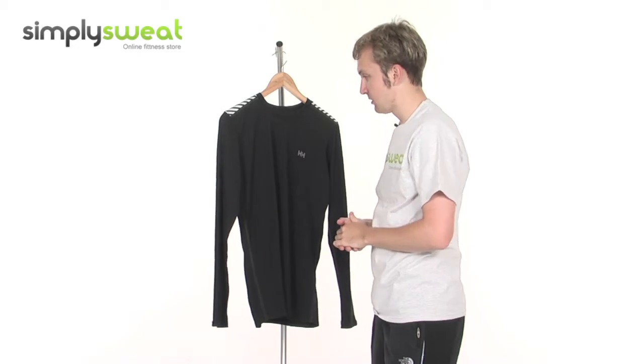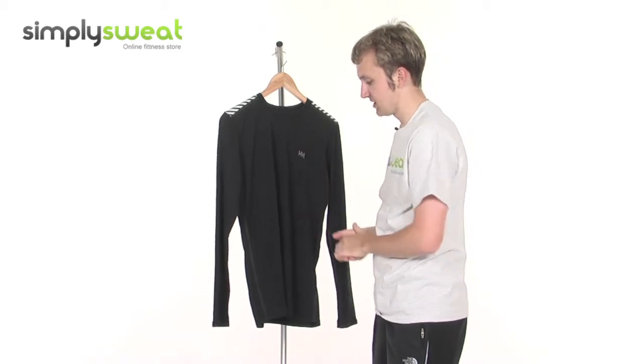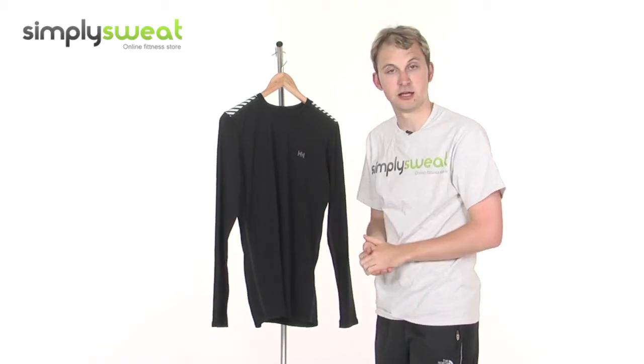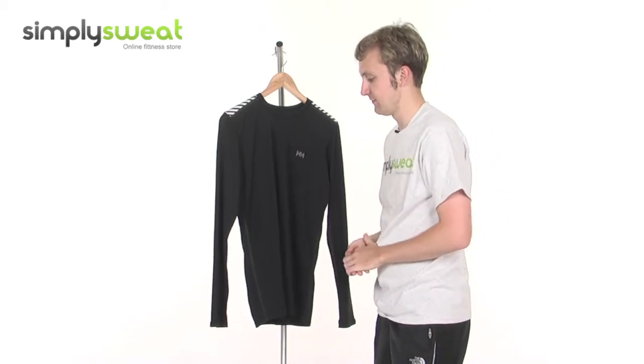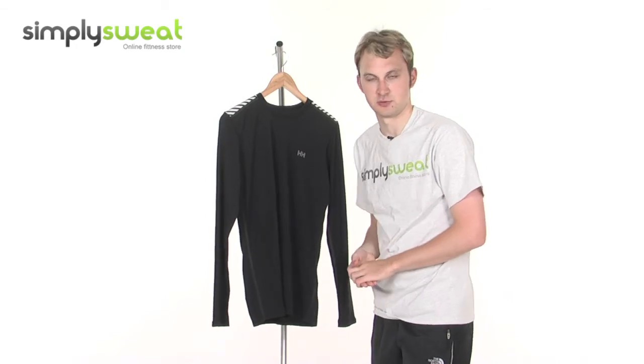So a really top-class training top from Helly Hansen. There's reflectivity on the front, it protects you from the glare of the sun, and it's really well-made. Remember, it's men-specific and is available in different sizes, which you can find at simplysweat.com.